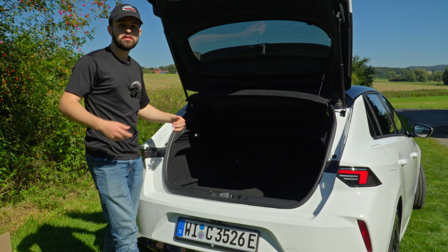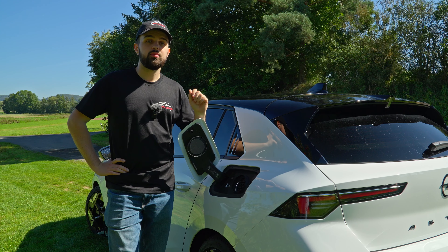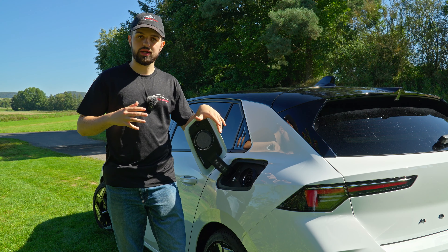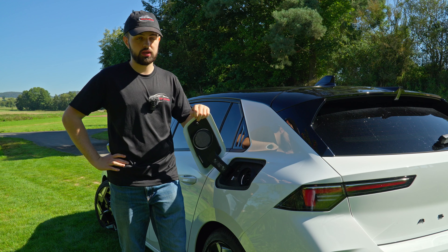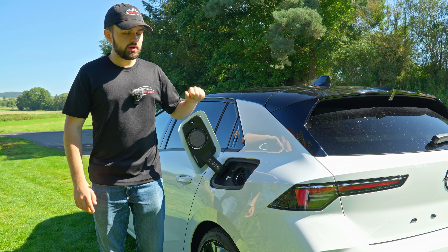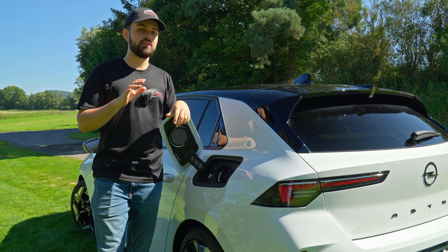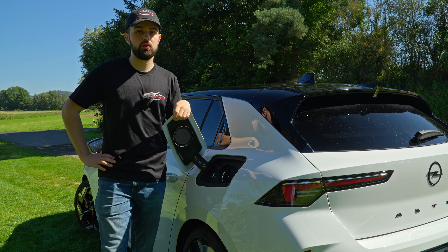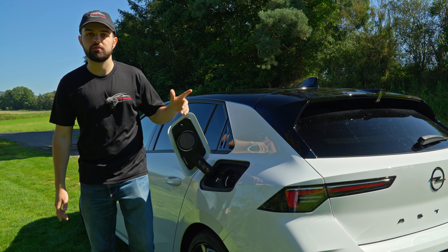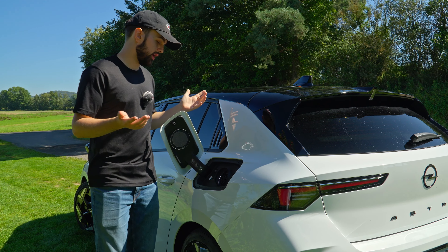There are a couple of ways to charge this car. You can plug it into a normal outlet at 1.8 kilowatts per hour, taking around 7 to 8 hours — I did that overnight and it worked fine. That gives a claimed range of 64 kilometers; I had 59 when I stepped in, adjusted for how I drive. You can also charge at 3.4 kilowatts on a standard wall box, or opt for a 500-euro upgrade allowing 7.4 kilowatts — but that only works with a 22-kilowatt-per-hour wall box. If you have a normal wall box, you're limited to 3.4 kilowatts max.